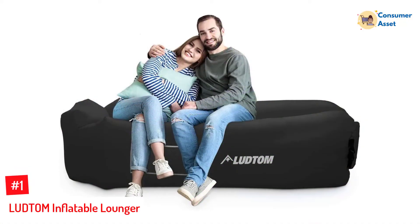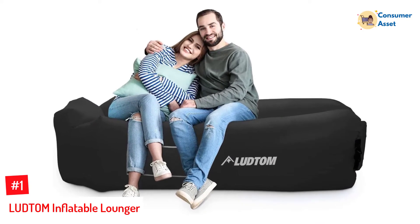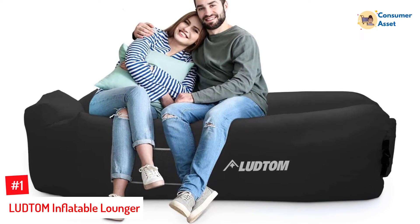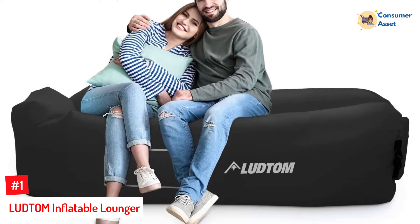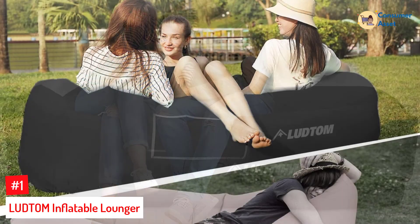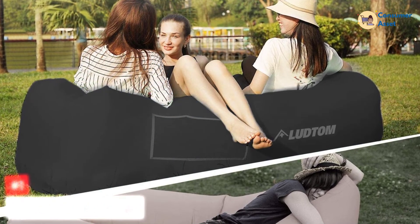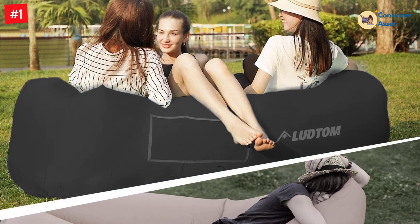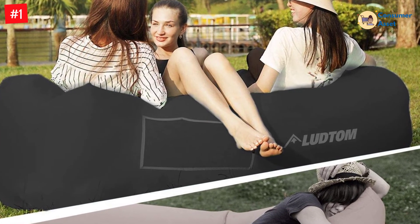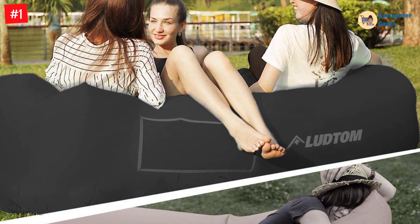Number 1: LUDTOM Inflatable Lounger. The spacious inflatable lounger provides enough room for two adults. However, the lounger also offers a cozy resting spot for a single person. Moreover, the compression sack is a perfect addition to any outdoor activity. This air sofa comes with innovative leakage-proof technology, so the lounger retains its shape for hours.